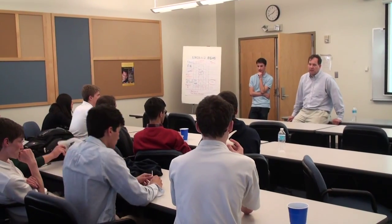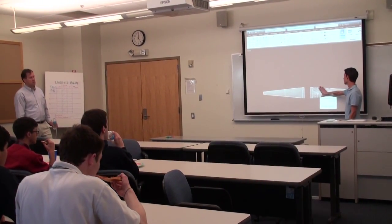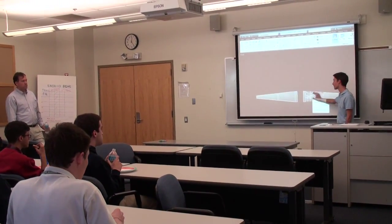This is a typical class that almost every engineering student takes, especially at an ABET accredited school like Widener. Engineering graphics is the form of communication for engineers — whether they're communicating with a customer or a client, with the shop, or with a factory floor overseas that's going to produce their product.